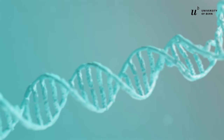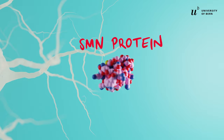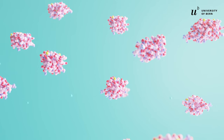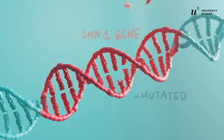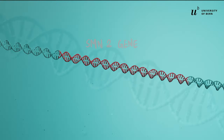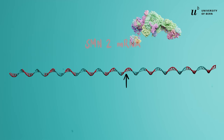Now that we understand the basic biology, we can find out where things go wrong. Motor neurons activate muscles and need SMN proteins to survive. In healthy humans, large amounts of SMN protein are produced according to a recipe in the gene SMN1. In SMA patients, this gene is mutated and no functional SMN protein can be produced from it. Luckily, everyone has a backup copy of SMN1 in their DNA, called SMN2. But a single letter mutation on this gene makes it dysfunctional, even in healthy people.